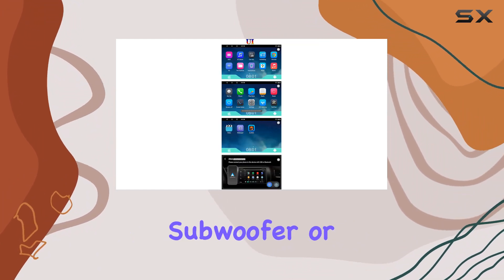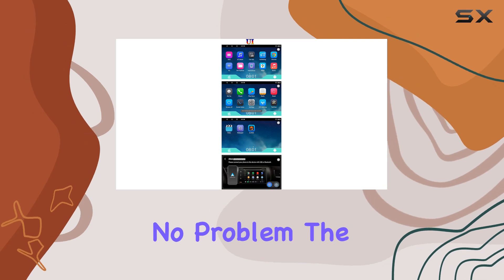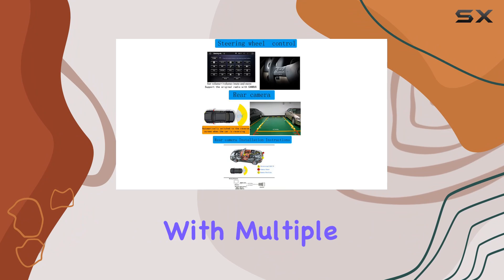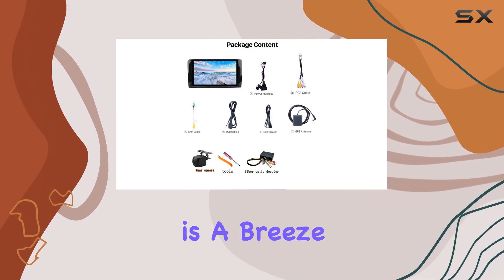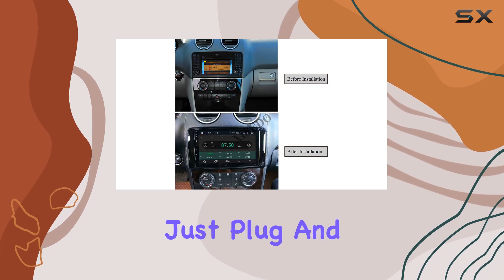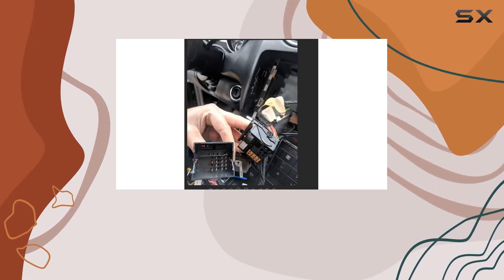Need to connect a subwoofer or other accessories? No problem. The Zecito CSHY035 has you covered with multiple input and output options. Installation is a breeze, especially since this unit supports the factory sound system. Just plug and play, and you're good to go.